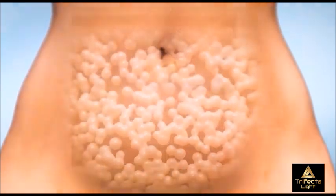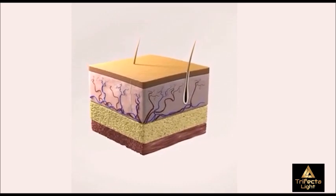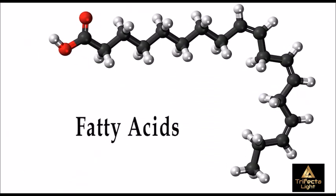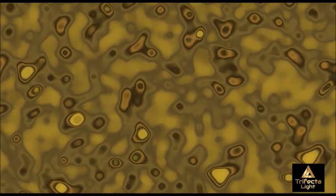When your fat cells deflate under this red light, they release over 95% of their contents. Triglycerides, free fatty acids, water, and even toxins spill out into the interstitial space.